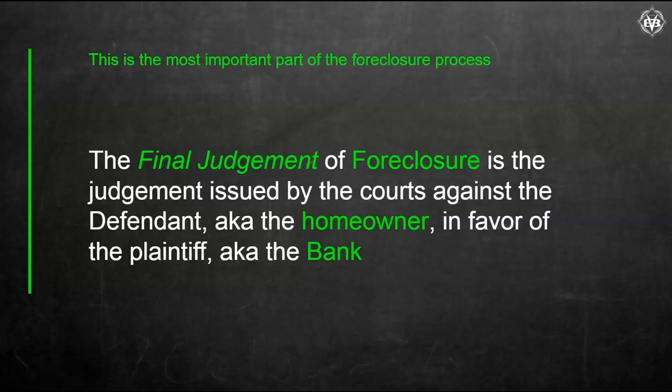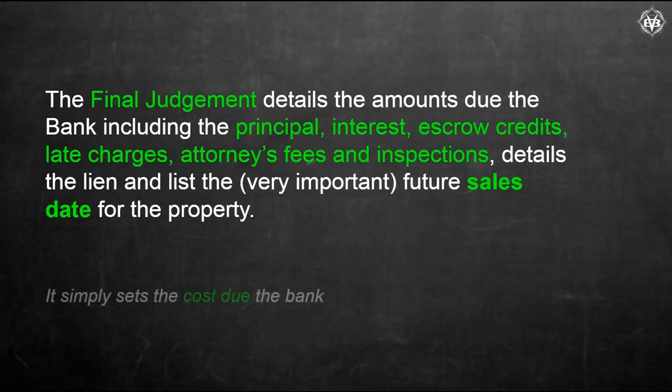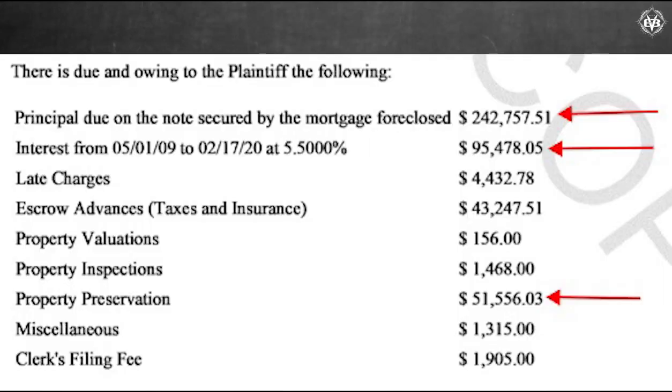The final judgment is a judgment issued by the courts against the defendant — basically the homeowner — in favor of the plaintiff, the bank. It details the amounts due to the bank, including the principal, interest, escrow credits, late charges, attorney fees and inspections, property preservation. It also details the lien and lists the very important future sales date of the property.